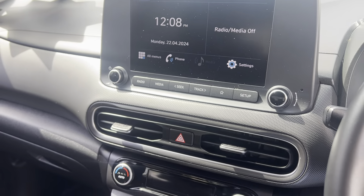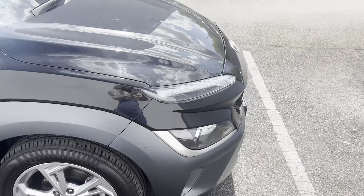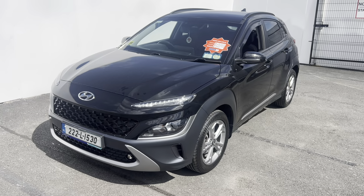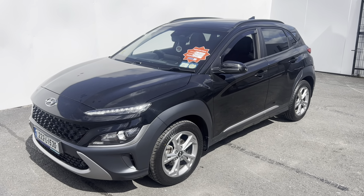Then you have your six-speed gearbox with your manual handbrake. Once you put it into reverse, that'll bring up your rear camera and dynamic parking guidelines. So once again, that is our 2022 Hyundai Kona Executive model. If you have any questions, please give us a call here at Curie's in Mallow on 022 54000.